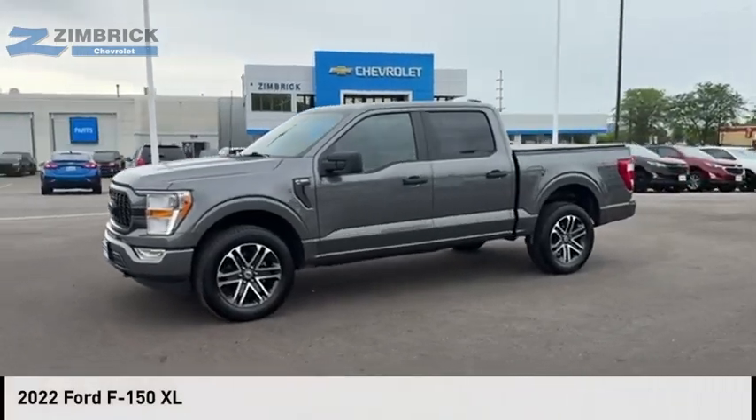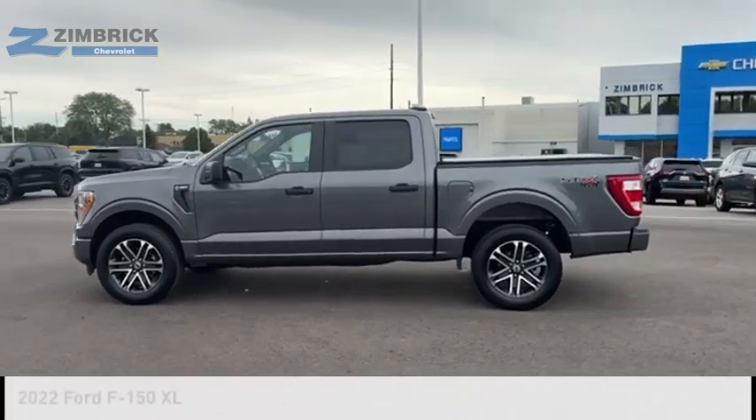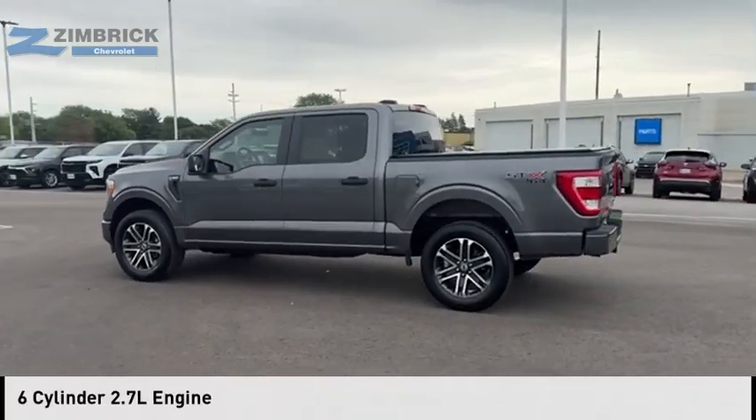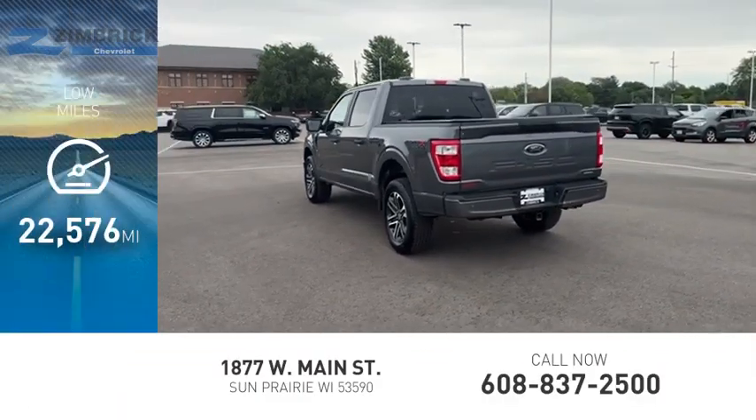Take a ride in the 2022 F-150. This vehicle is powered by a four-wheel drive, six-cylinder, 2.7-liter engine. This vehicle has less than 25,000 miles.